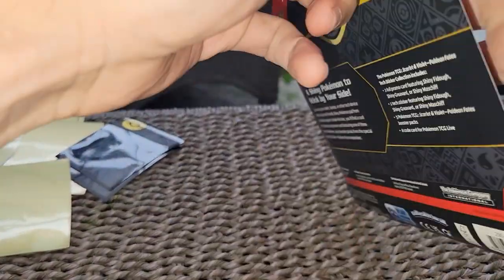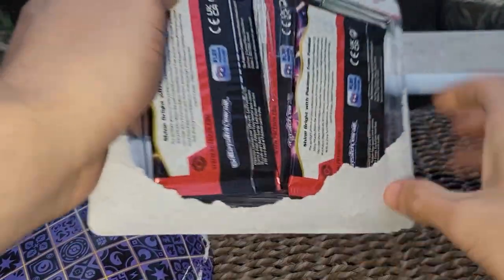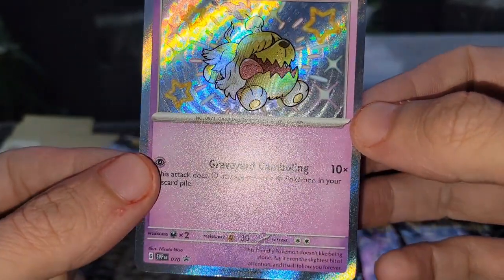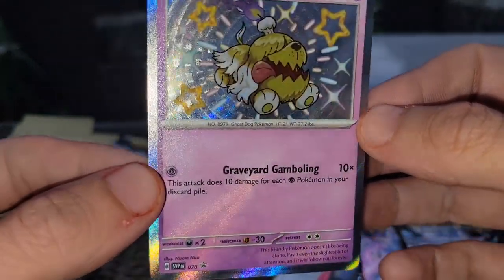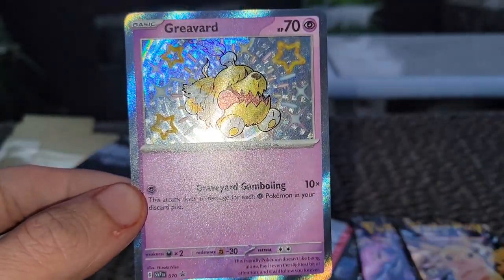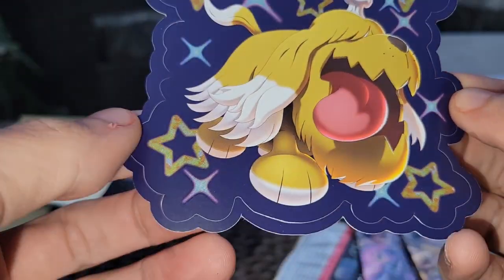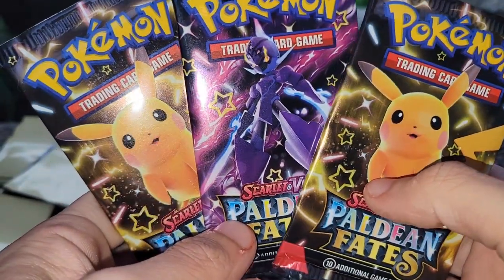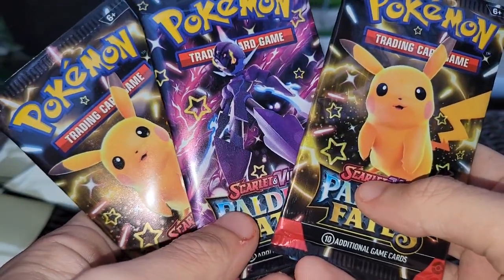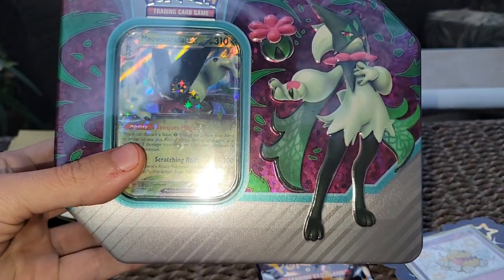Starting out with the Paldean Fates release day, baby! This is probably the most hype set of the year. You're gonna get a really nice Greevard with the graveyard gambling attack — does 10 more damage for each Pokemon in the discard pile. Actually pretty good! You also get a Texas sticker you can put on your Xbox, laptop, binder, whatever you want. We got Pikachu and Sylveon packs — two of my favorites. Opening this tin real quick, let's get it!